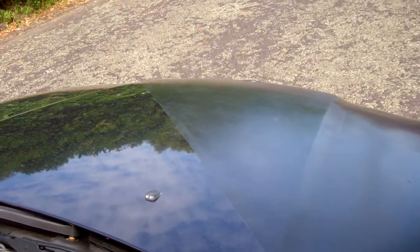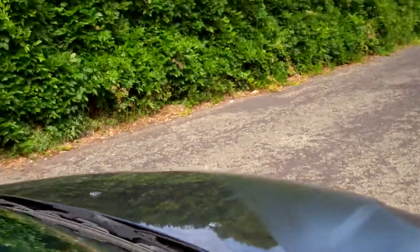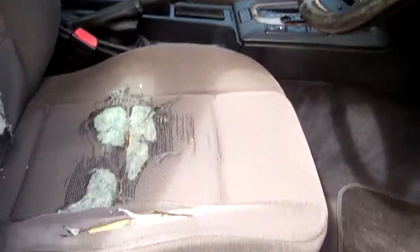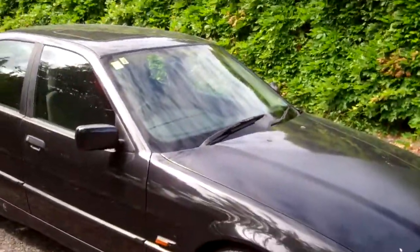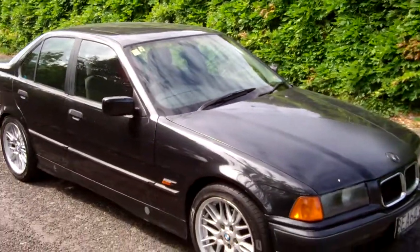I'll just start this up so you can hear it running — there you go, Beamer power. There's those seats; as you can see, a few tears there. There's the rear — a couple more tears on those seats. Cosmetically average, but it drove fine up here, and I suppose that's what counts.